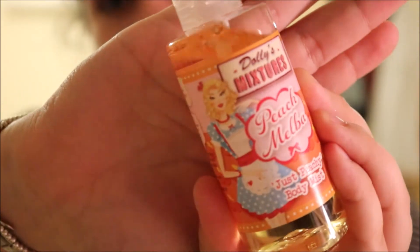Next for body sprays I have this Dolly Mixtures one — it's just really pretty, it's got this girl on it. This is by Dolly Mixtures and it is the Just Peachy Body Mist. This smells exactly like peaches — I love peach body sprays. I had one before from NSPA but I lost it. This is 49p from Home Bargains.